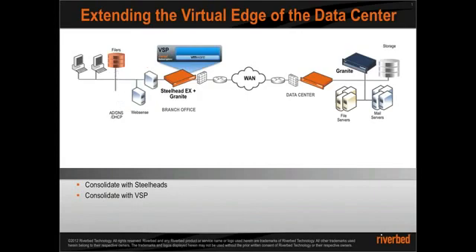Then we introduced the virtual services platform, which now runs on the Steelhead EX appliances, allowing IT to run virtual machines in the WAN optimization box with their own allocated resources. Some applications such as DNS, DHCP, and print servers are more efficient to stay local.